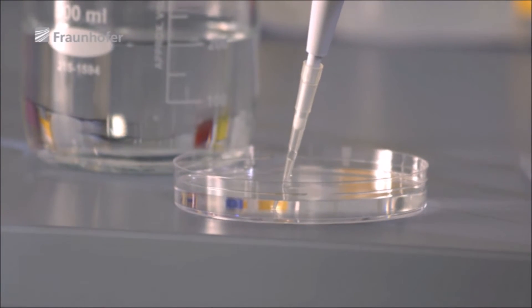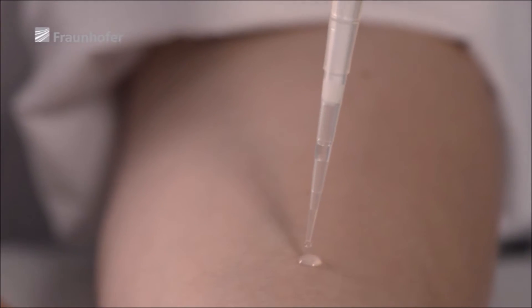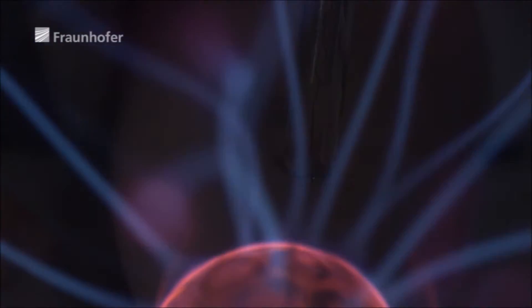To treat skin wounds effectively, medical practitioners must ensure that the supply of oxygen to the damaged area is restored and that any bacteria are eliminated. Scientists at the Fraunhofer Institute for Surface Engineering and Thin Films in Göttingen have discovered that plasma provides the ideal solution.